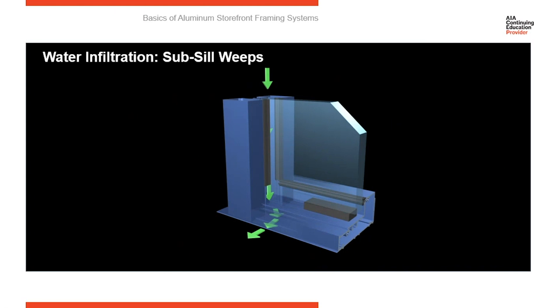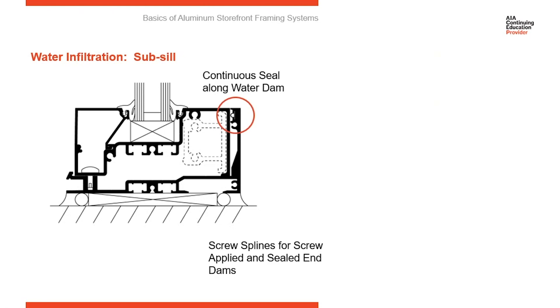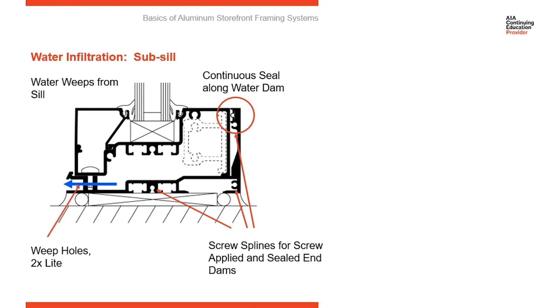Once it reaches the sill, it'll collect in the sub-sill flashing and then weep to the exterior. In your sub-sill flashing, when it's installed, we're going to have our water dam sealed up on the interior, and then we're going to put an end dam at the end of it. You can see the screw splines here — those are for receiving an end dam. We're creating a trough that's going to collect water and only give water one way out, and that's through weep holes. Any water that gets into the sub-sill flashing — and we anticipate water is going to be there, this is considered a wet area — we're giving it one way out, and that is through the weep holes drilled in the front of the sub-sill. Notice where the water exits the sub-sill is to the exterior of the dry line.